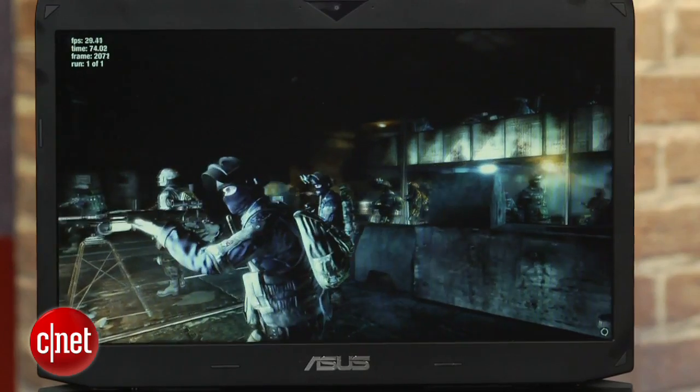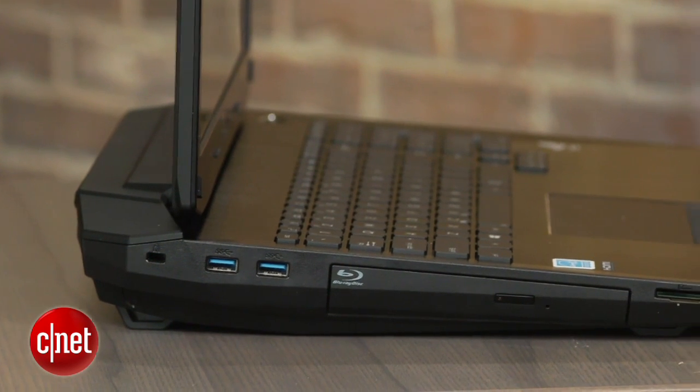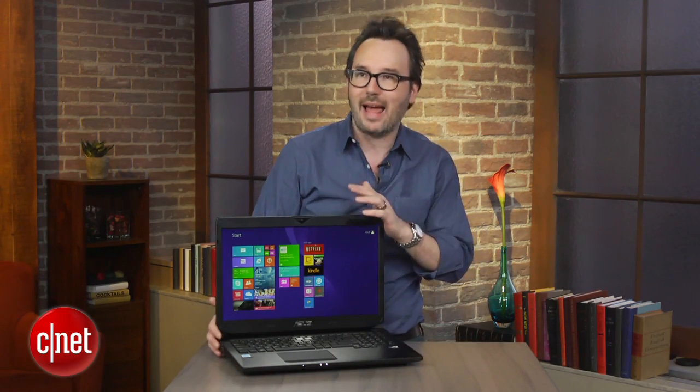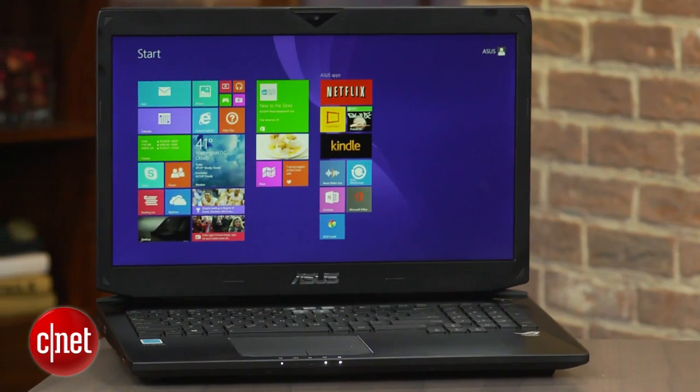Being a big desktop replacement laptop, it's gigantic. It comes up a full inch off your desk in the front and about two inches in the back. It doesn't look as horrible as some gaming laptops we've seen — there's some brushed metal here on the wrist rest, kind of a nice matte black and a matte screen. But nobody's really making these things look good these days.